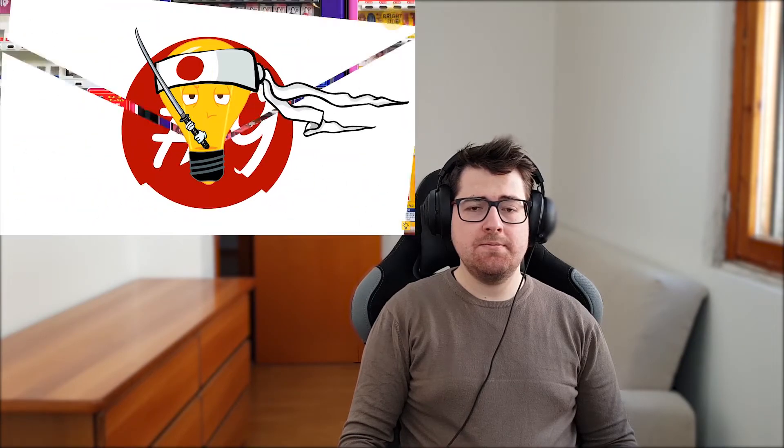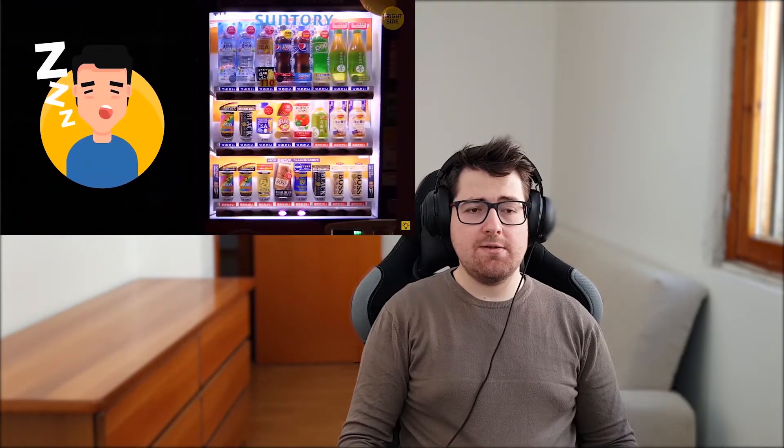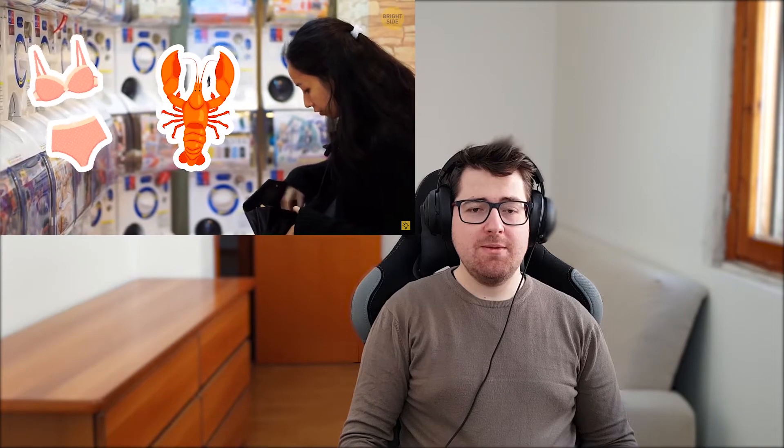Number nine: millions of vending machines. Japan has more than five million of them, mostly because they save time for people who are always in a hurry, which is pretty common there. Japanese vending machines aren't just for snacks and soda — you can buy basically anything from live lobsters to underwear in these machines.